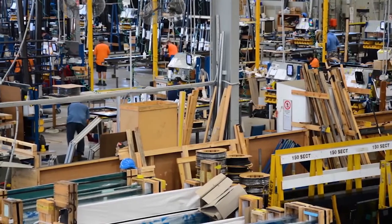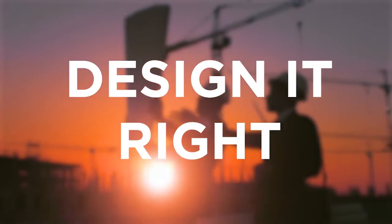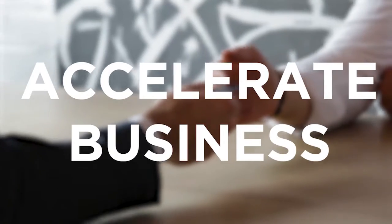Our design module enables businesses to save time and increase productivity. Design it right every time, sell more, and accelerate their business.